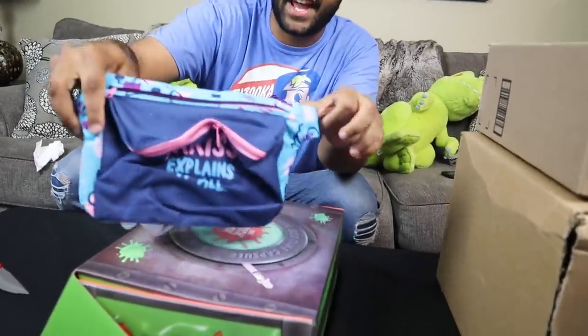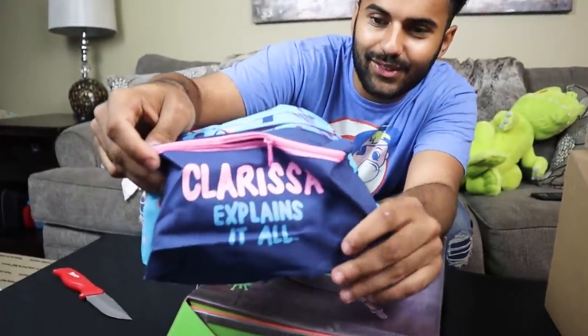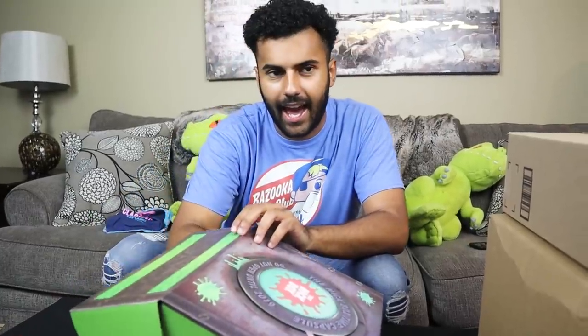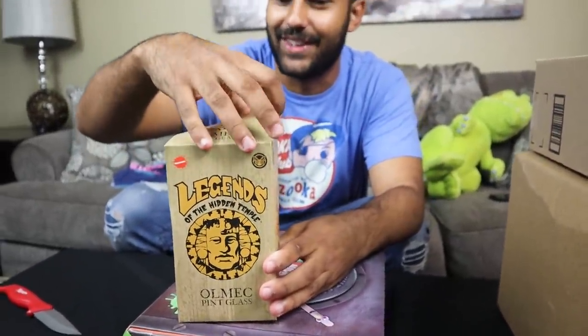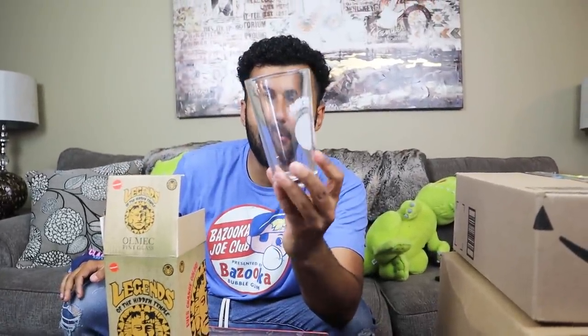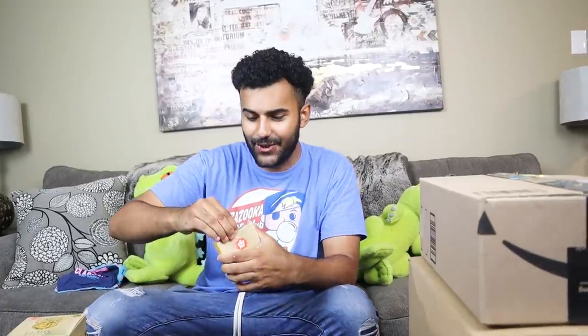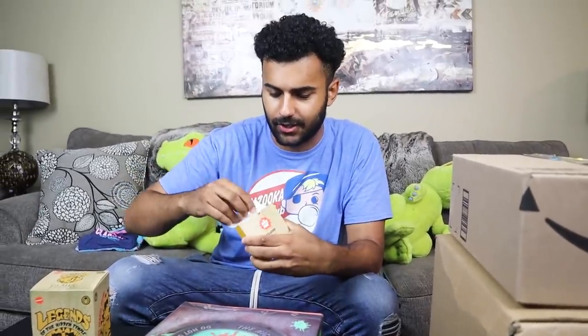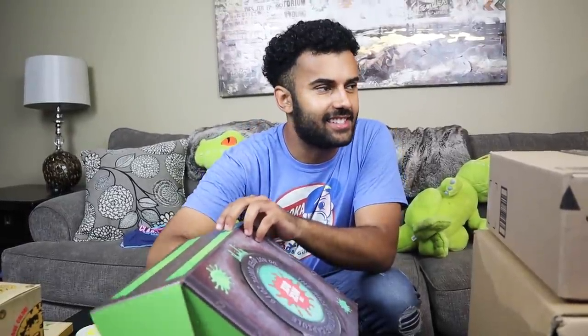First item out of the Nick Box is a fanny pack from the show Clarissa Explains It All — an older show, probably not a lot of you guys remember, but it's a dope fanny pack. Next up we have a Legend of the Hidden Temple item — the Olmec pint glass, and that is freaking sweet. After that we have Olmec coasters — team coasters based off the different teams that were on the show. You can't have an Olmec cup without Olmec coasters.